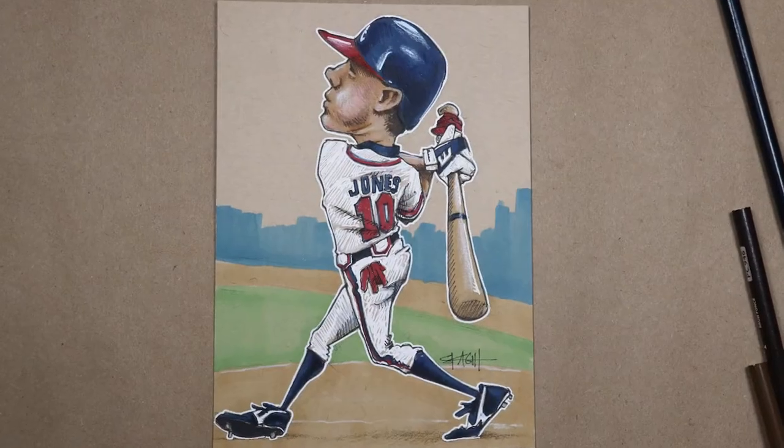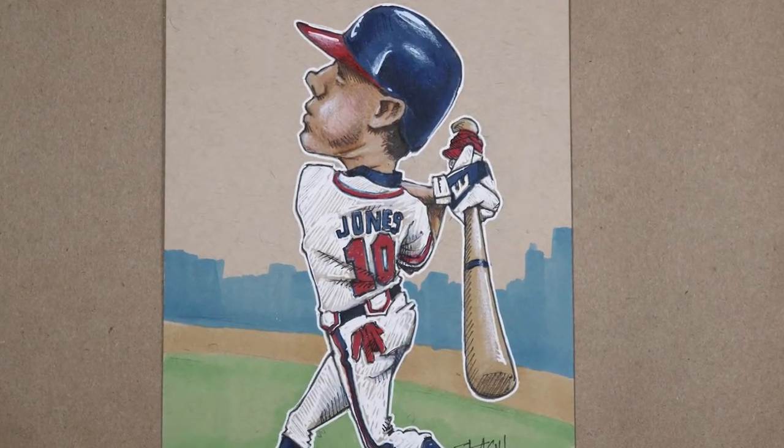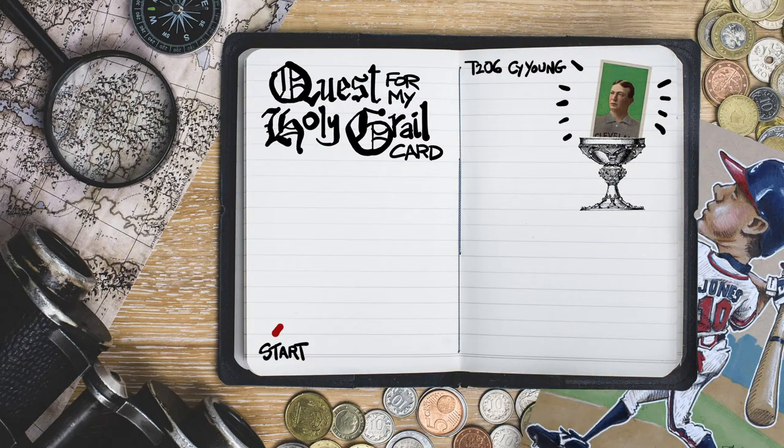So there's Chipper. I think it came out pretty cool. I like Chipper's very upright swing. Thanks again, Adam — I really appreciate you helping me get this thing started. It may seem like just a drop in the bucket, but every little bit is going to get me closer to my Grail card.